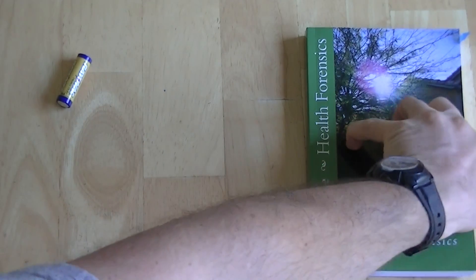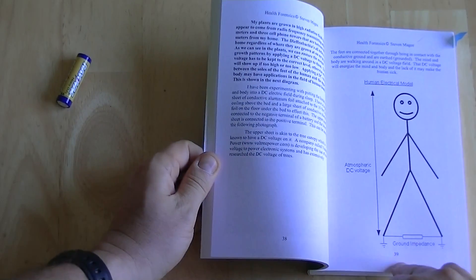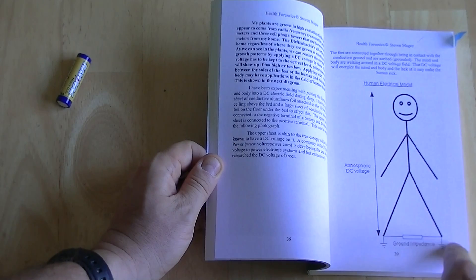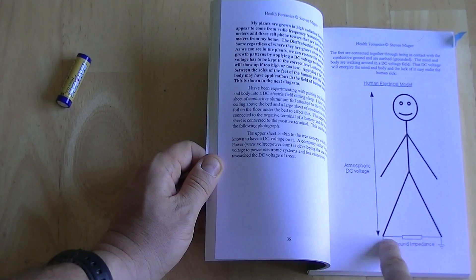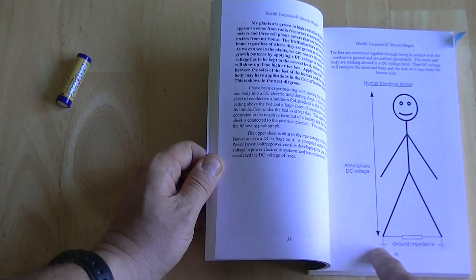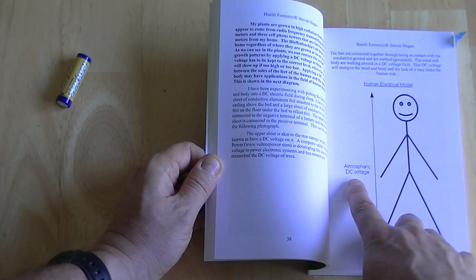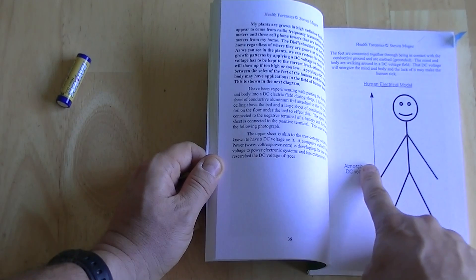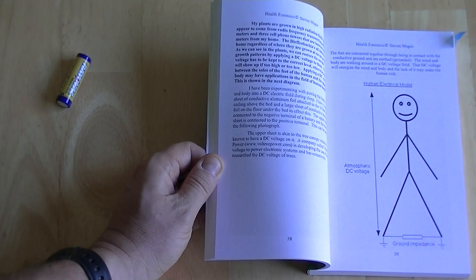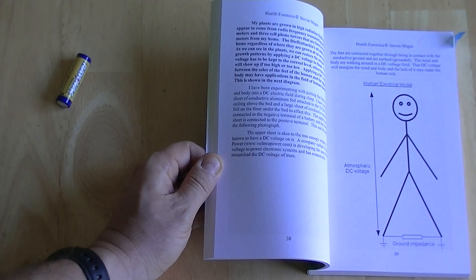In Health Forensics, on page 39, there's a diagram showing a person connected to the ground with an impedance between the feet — which is what the ground is when you walk barefoot on it — but it also shows this atmospheric DC voltage. That atmospheric DC voltage through the skin appears to charge the human, and the human appears to be a single-cell battery that operates at about half a volt once fully charged.